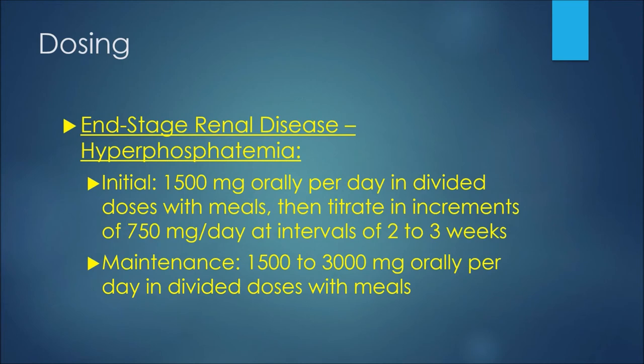As with all medications, there are some side effects or adverse reactions that patients may experience while using lanthanum carbonate. Five percent of patients may experience abdominal pain, some may experience diarrhea, and 11% may experience nausea. Vomiting comes in at 9%. More serious side effects may include bowel obstruction, fecal impaction, or gastrointestinal perforation.